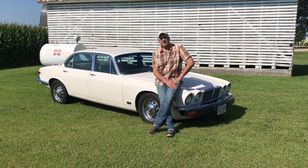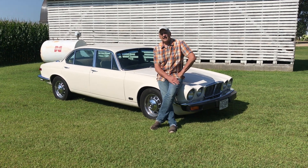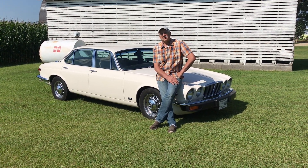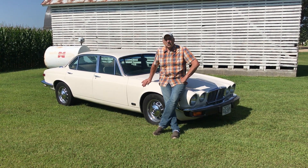Hi, Bob Knote, Camp Chaos Chronicles. What I'd like to do today on this episode of the Camp Chaos Cars is to introduce you to my favorite old girl here, my 1978 Jaguar XJ6.